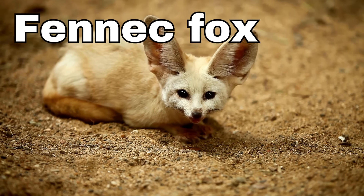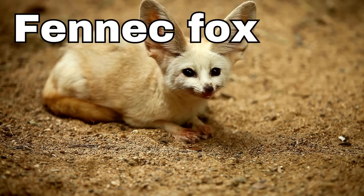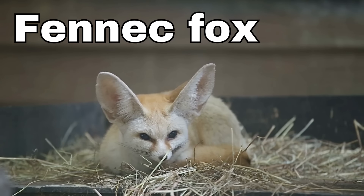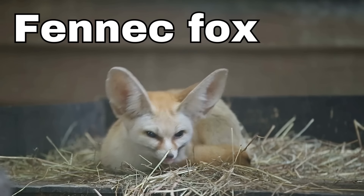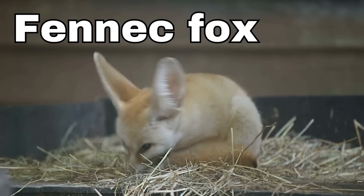Fennec fox! Fennec foxes are super duper cute and quite small. They have the biggest ears of any fox. They use these ears to listen carefully to sounds in the desert where they live.